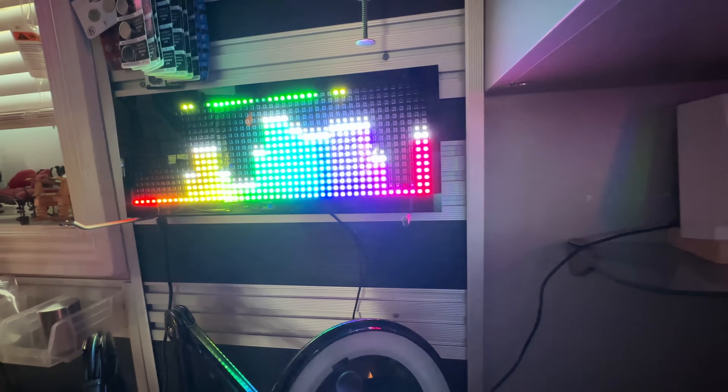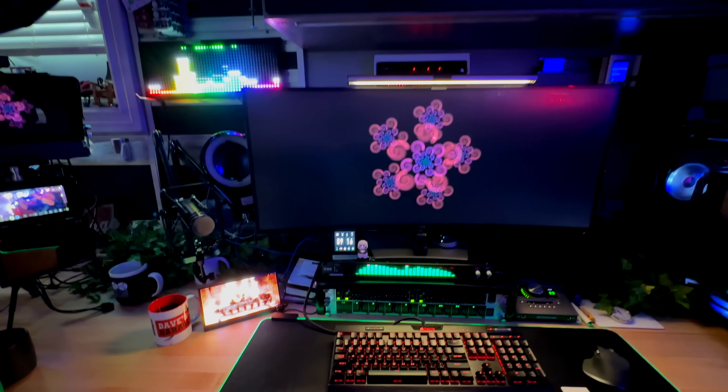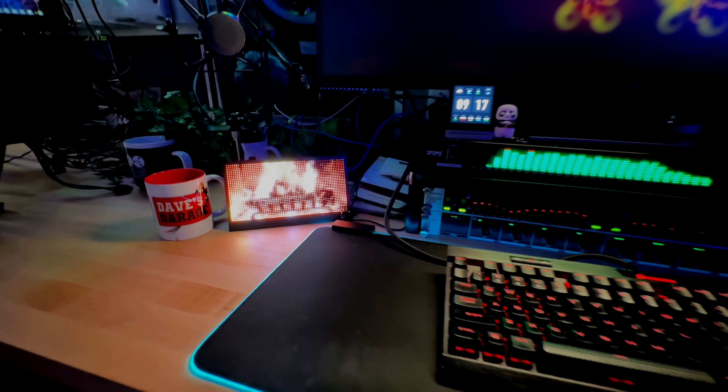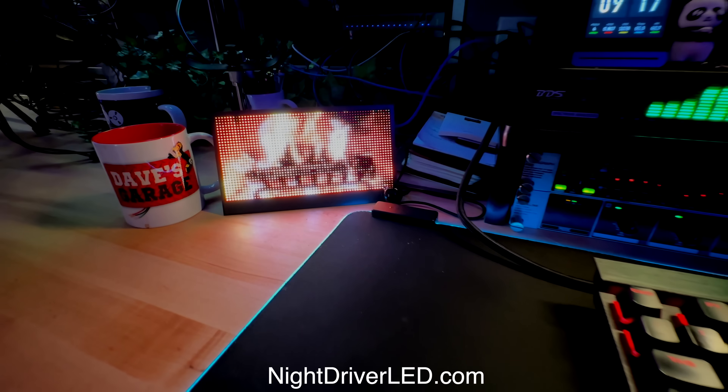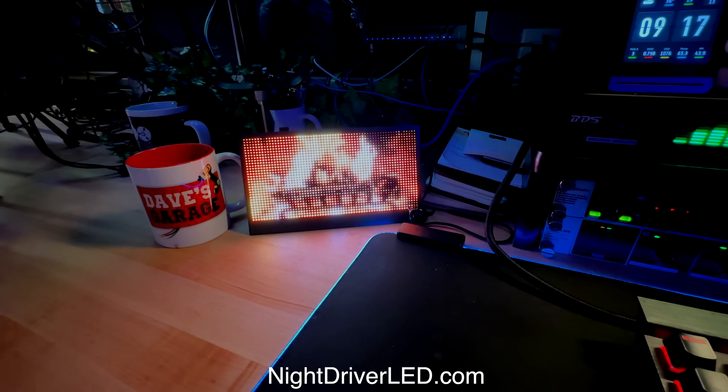And here's an example of it drawing a live spectrum analyzer display. Out here in the shop, it can get chilly in the winter, and so no PC is complete without its very own little desktop fireplace, which is actually just one of about 50 different effects, and they're fully open source, so check it all out at NightDriverLED.com.